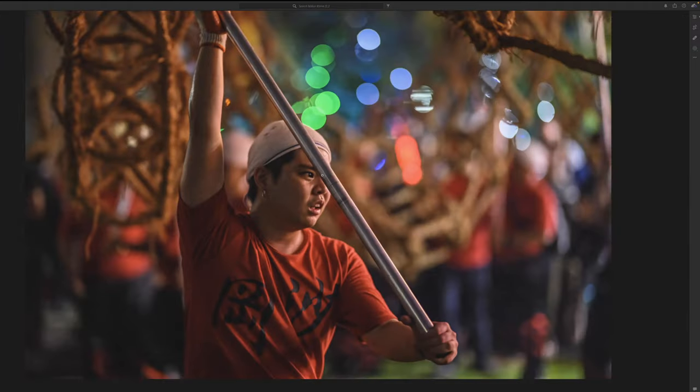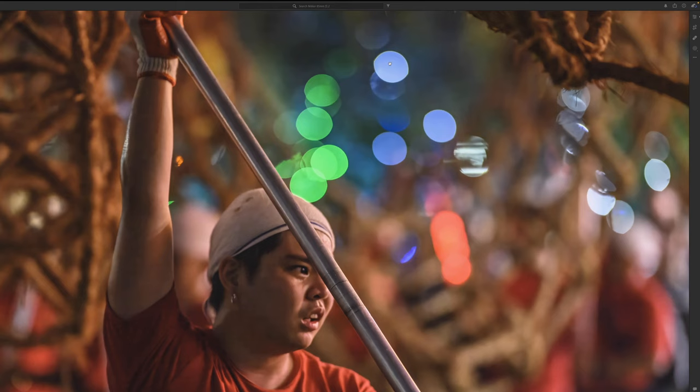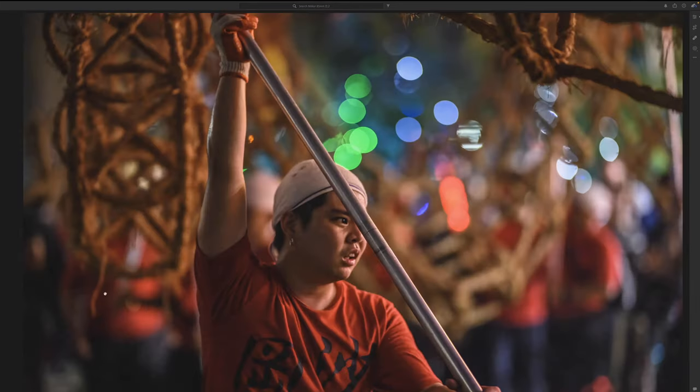Last but not least, bokeh balls — I know a lot of you are interested in that. They're not perfectly circular; they're more of an oblong shape, a bit of a larger cat-eye, even in the center of the frame, which adds a little character. If perfectly circular is what you want, that's fine — sometimes I do too. But if I want character and interesting shapes in the background, this lens delivers. One thing I noticed: there's no onion ring around the bokeh balls — all well controlled, no green fringing. Hats off to Nikon.